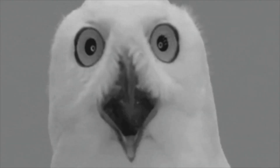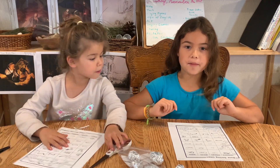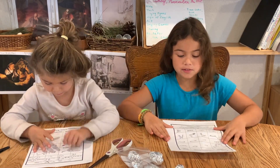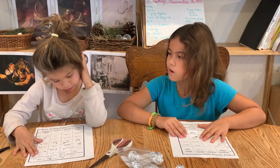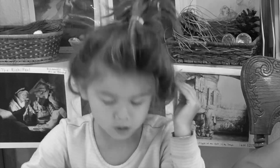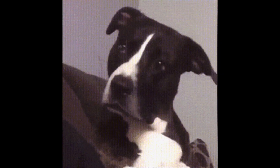I found out these are owl pellets. Yes, and I'm excited to find the bones in the owl pellets. Adriana, what do you think owl pellets are? The bones? I think owl pellets are like vomit.